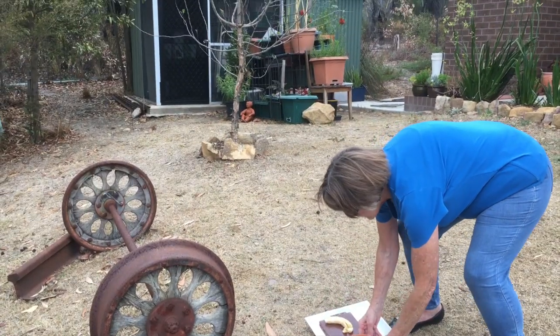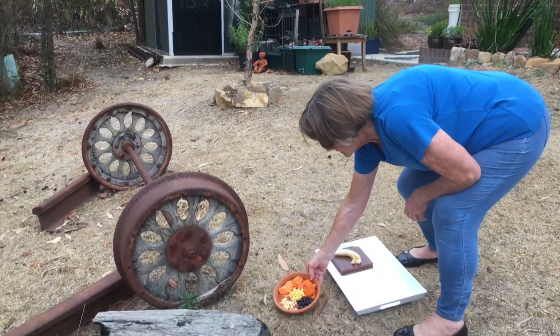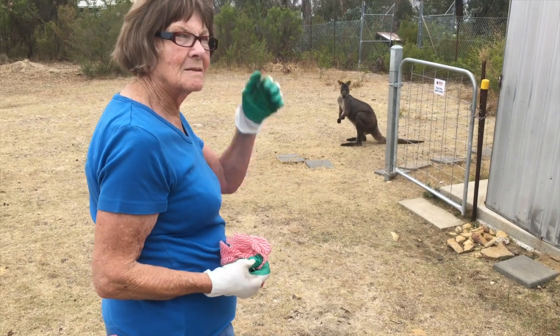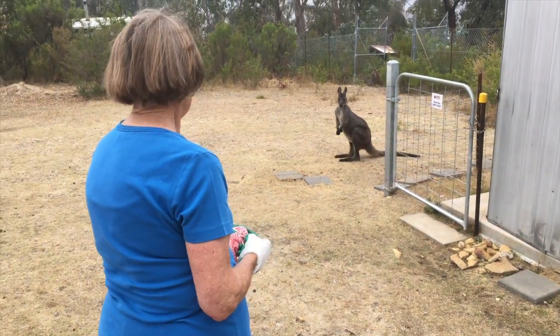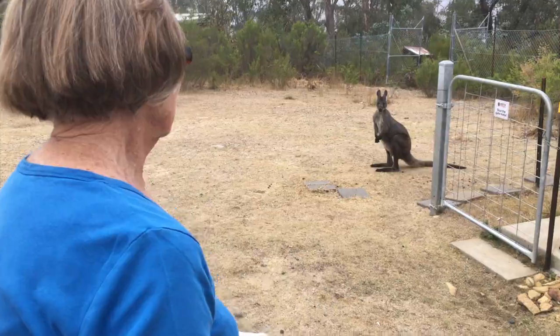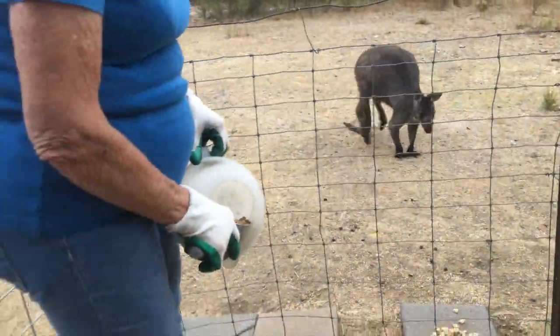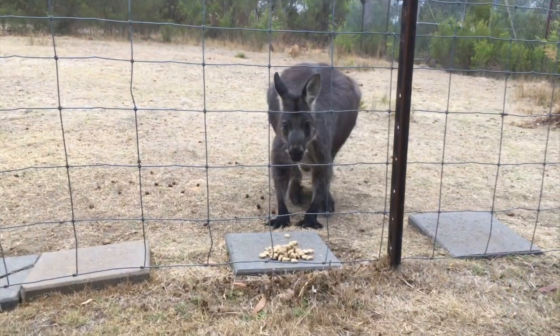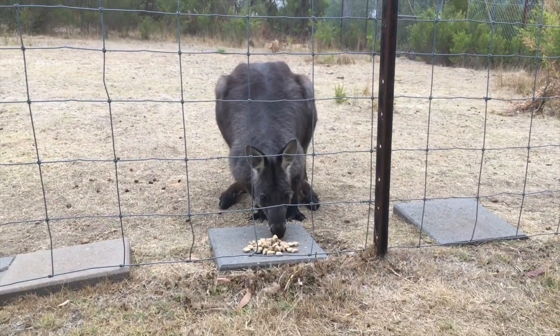Renowned wildlife carer Margaret Goff, who's been encouraging wildlife onto her property for 40 years, was particularly delighted today when this male wallaroo returned for the first time since the fires. These wallaroos, which she once rescued and returned to the wild, are receiving much needed nutrients via the cool mix they learnt to eat as joeys.